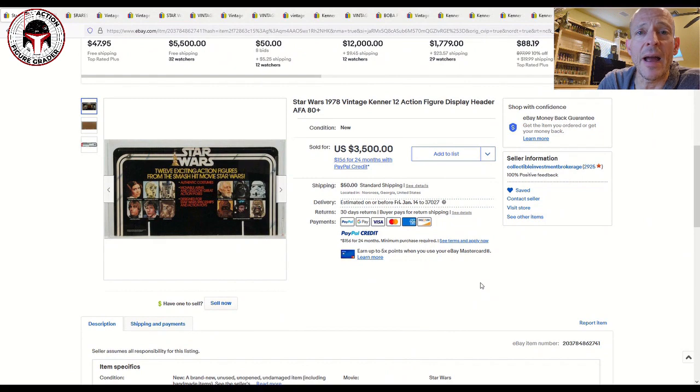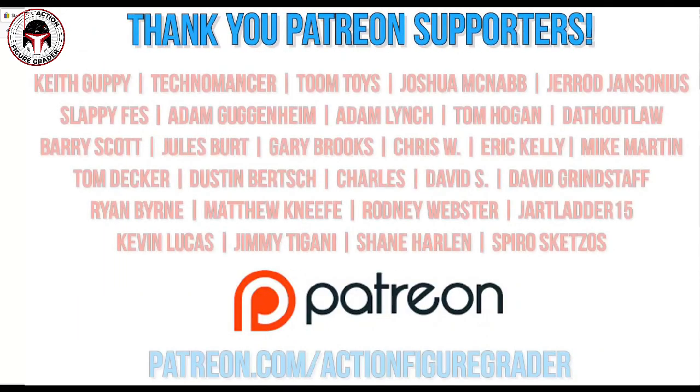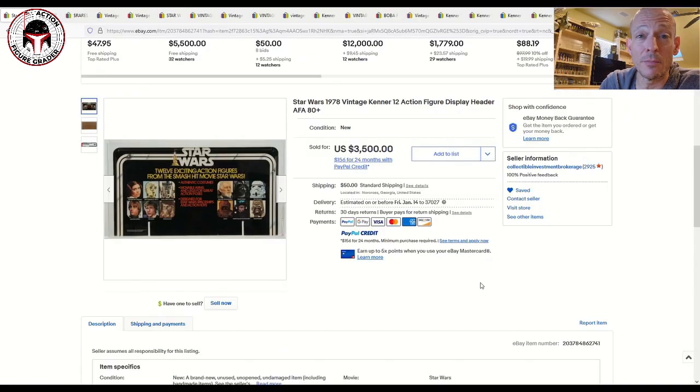What's up YouTube, it's the Action Figure Grader coming back with a vintage Kenner Star Wars market update. We've got the gamut here, everything from extremely high-end items — this is how the one percent of collectors live — some seriously expensive stuff, all the way up to some Last 17 and less expensive stuff more in keeping with a normal person's budget. Just a wide variety of items that sold.